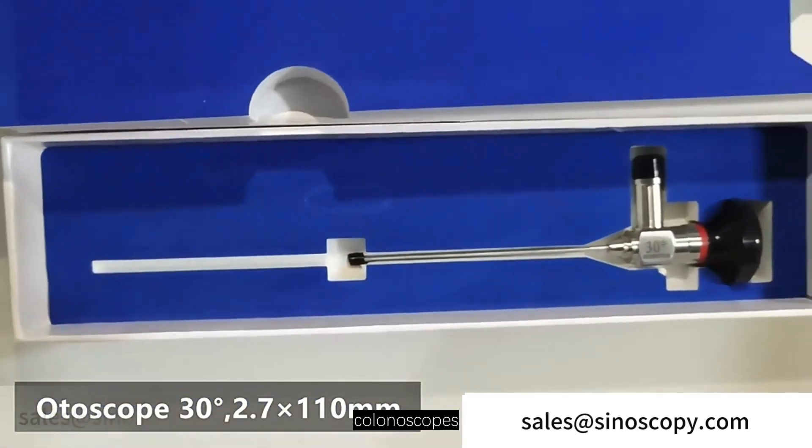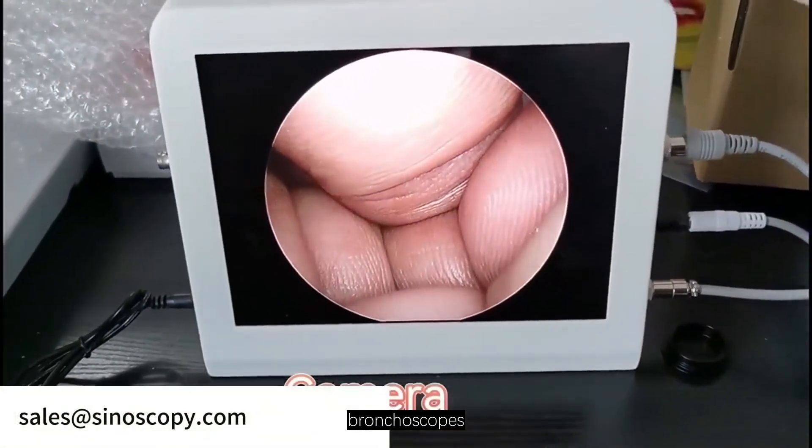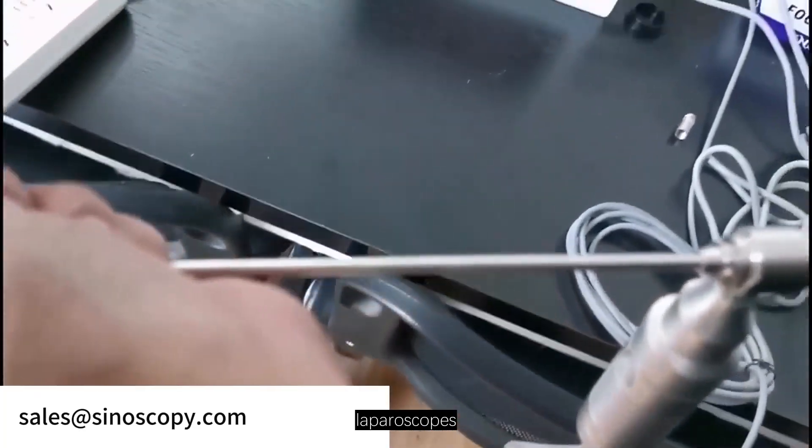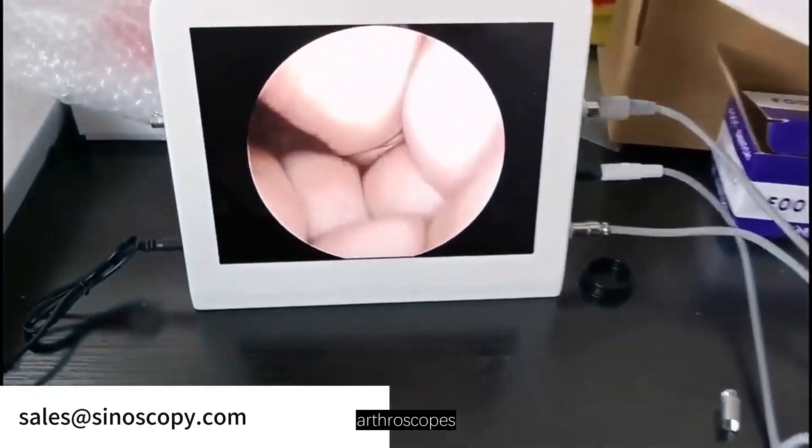Their product range includes gastroscopes, colonoscopes, bronchoscopes, laryngoscopes, cystoscopes, ureteroscopes, laparoscopes, arthroscopes, and more.